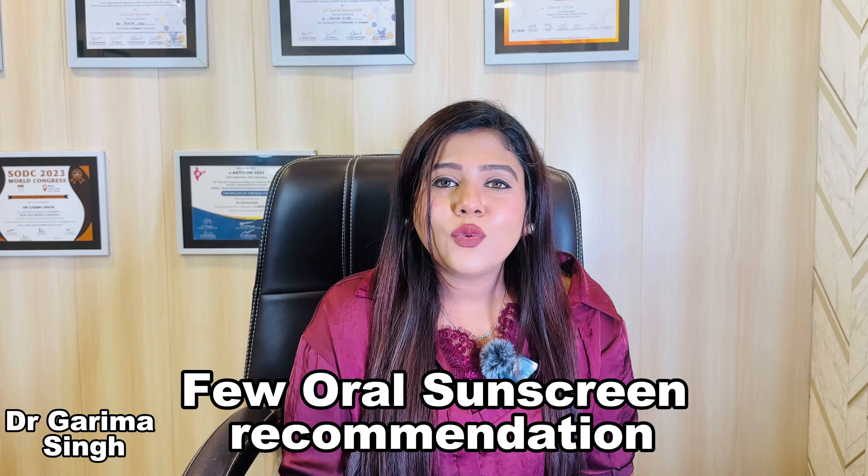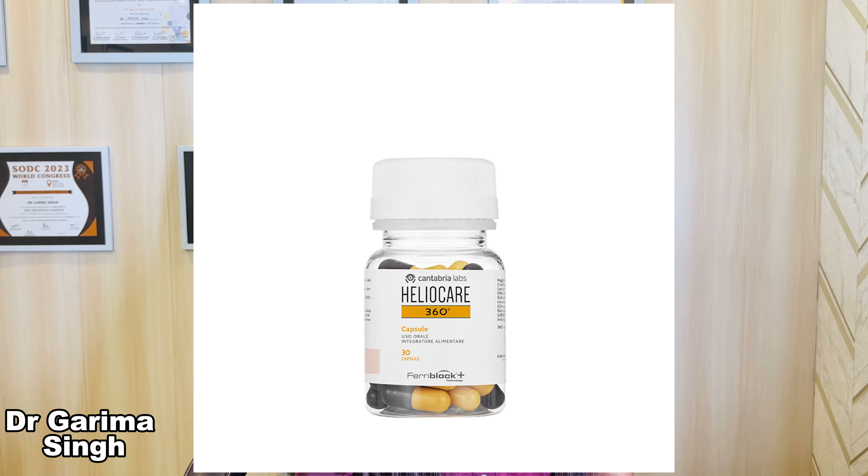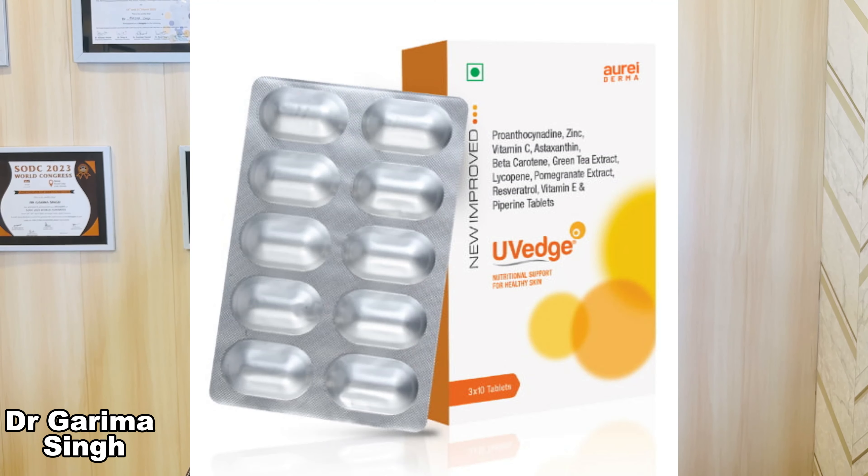Before we end, I will give you a few oral sunscreen recommendations. The first one is Helio Care Tablets, the second one is UVH Sunscreens, and the third one is Tablet Polyblock. You can consume these three tablets to give your skin extra protection. Before starting these tablets, you should always go to your dermatologist, show them your skin, and then start your tablets.